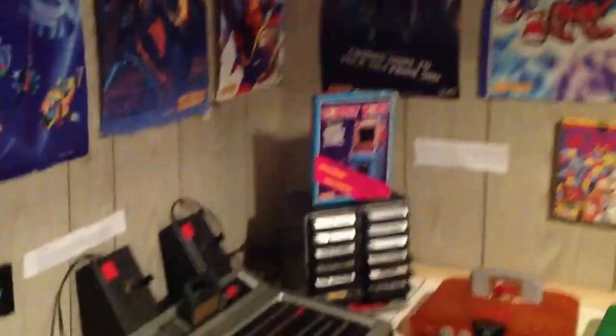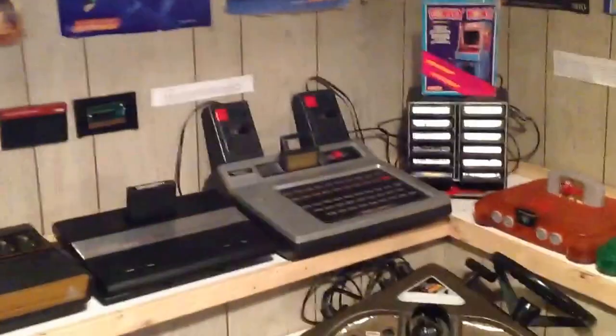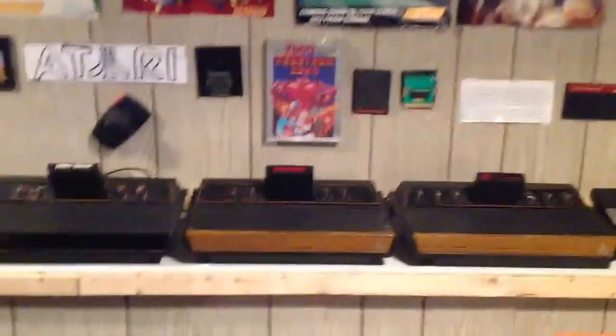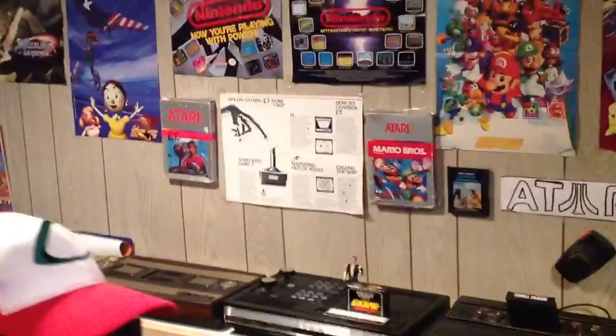A Telstar arcade. I also have boxes scattered around the room as well. An Odyssey, a 7200, all three models of the 2600 — minus the SLEM which I have tucked away in a corner — the Klinkovision, and two models of Intellivision.